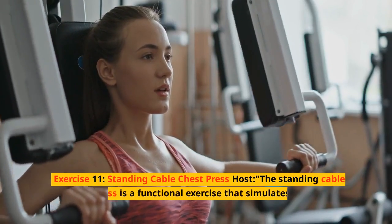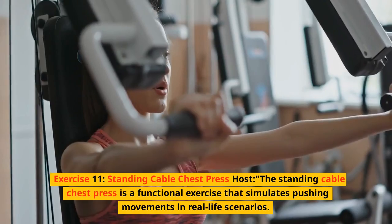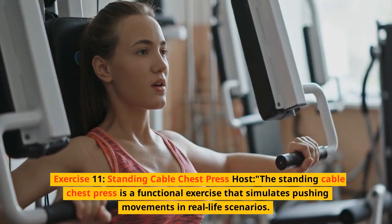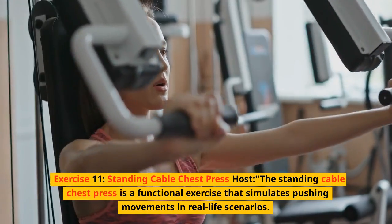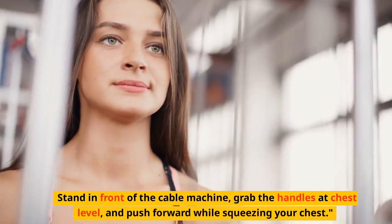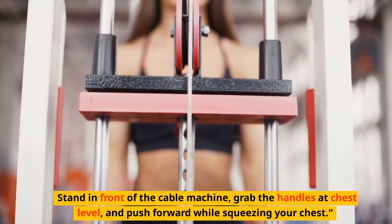Exercise 11: Standing cable chest press. The standing cable chest press is a functional exercise that simulates pushing movements in real-life scenarios. Stand in front of the cable machine, grab the handles at chest level, and push forward while squeezing your chest.